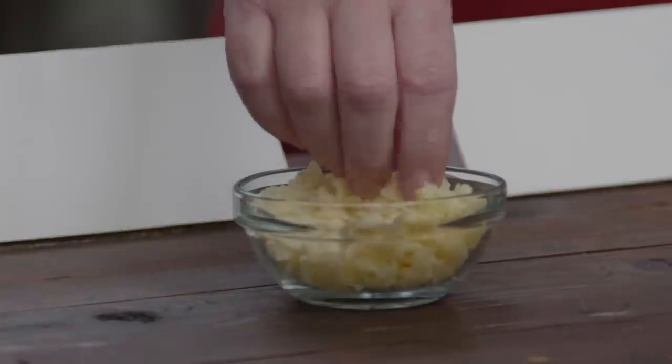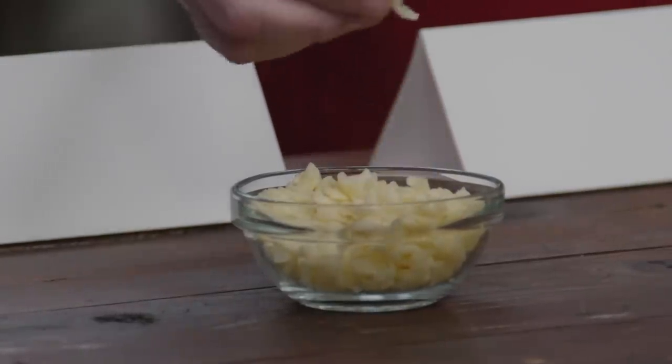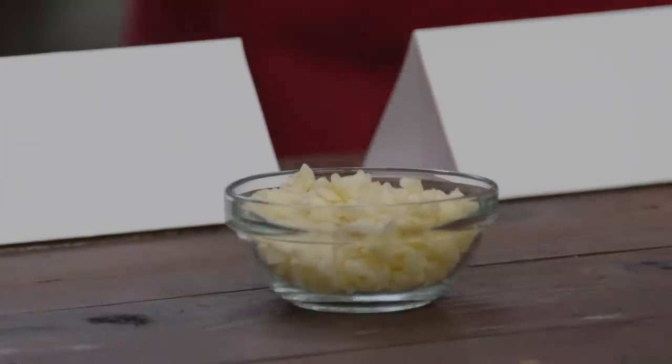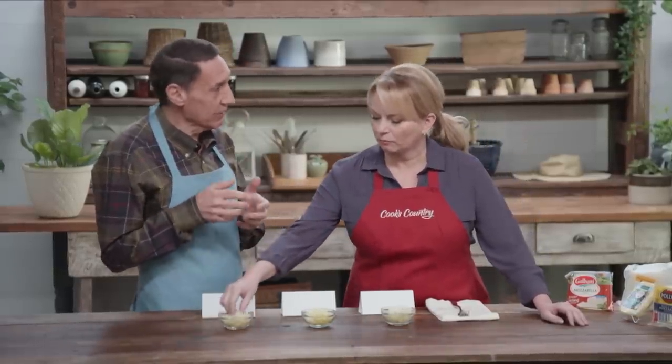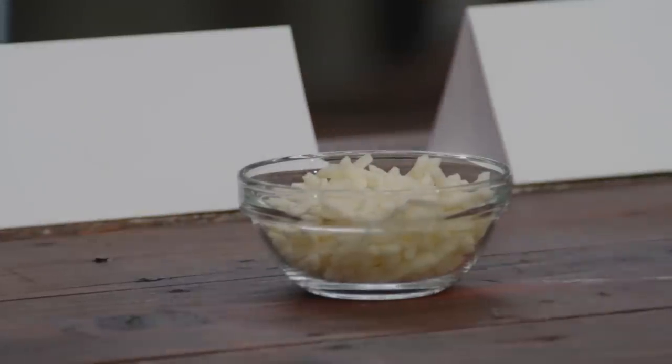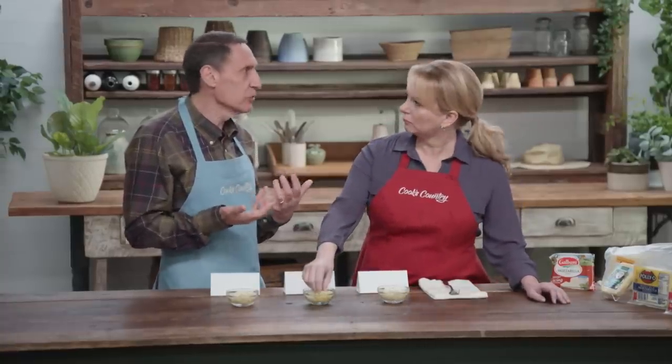A couple things we're going to pay attention to. One is dryness — all the shredded cheeses are coated with cellulose, which gives a little dryness to keep the shreds from clumping. Can you pick that out? Second thing is fat level. Some of these are whole milk and some are part skim.